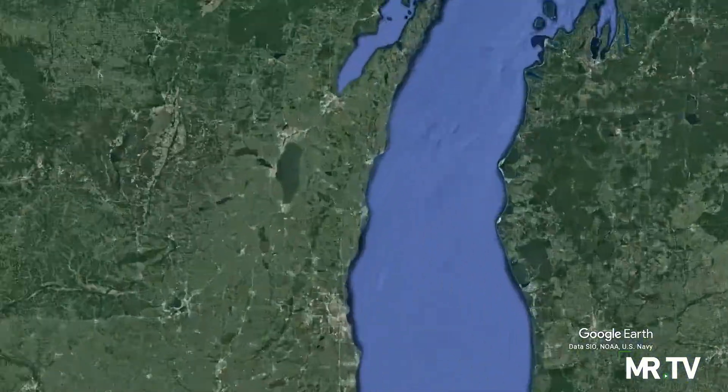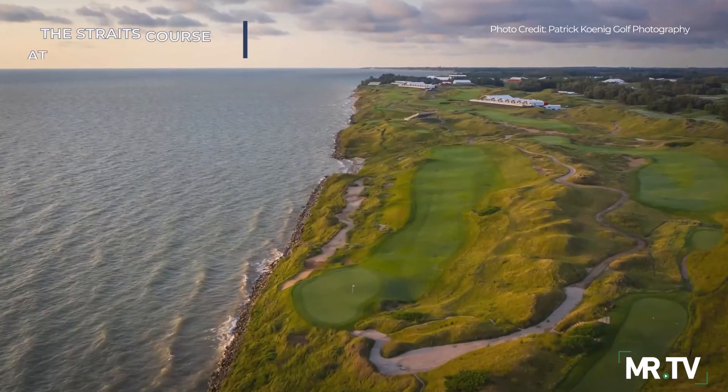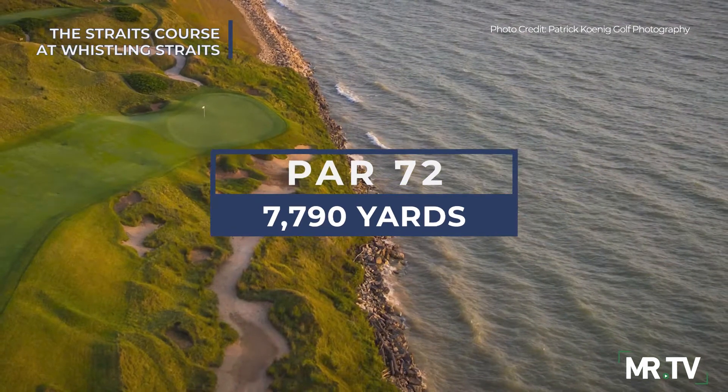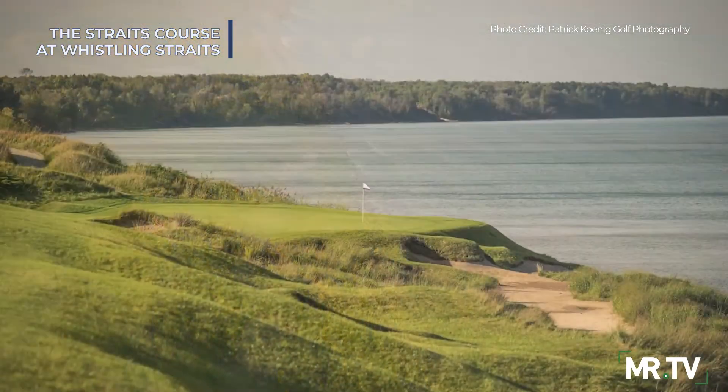On a scenic two-mile stretch along Lake Michigan, just north of Sheboygan, Wisconsin at Destination Kohler, Dye transformed a flat as a pancake abandoned Army Air Base into a marvel — every bit as dramatic as the heralded courses found on the west coast of Ireland like Ballybunion.